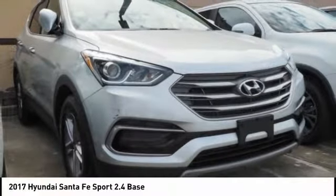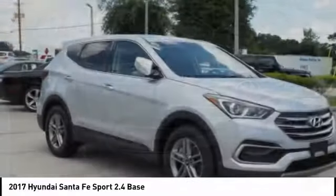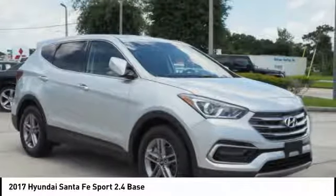Come test drive the 2017 Santa Fe. Style, quality, performance, value — need we say more?